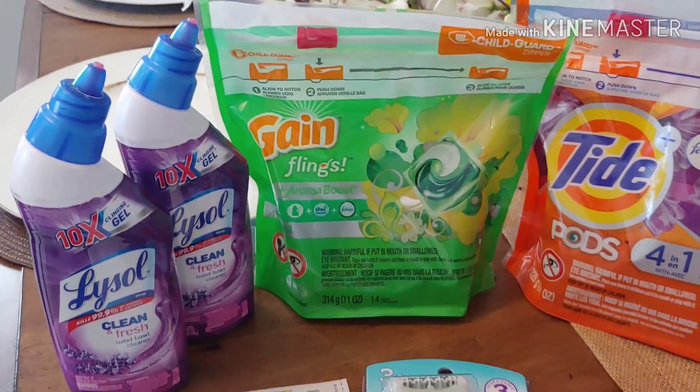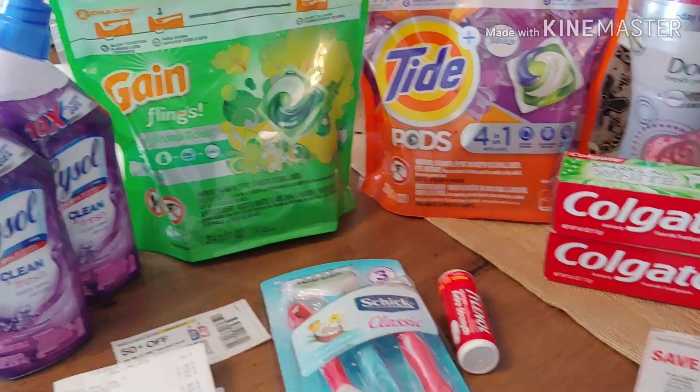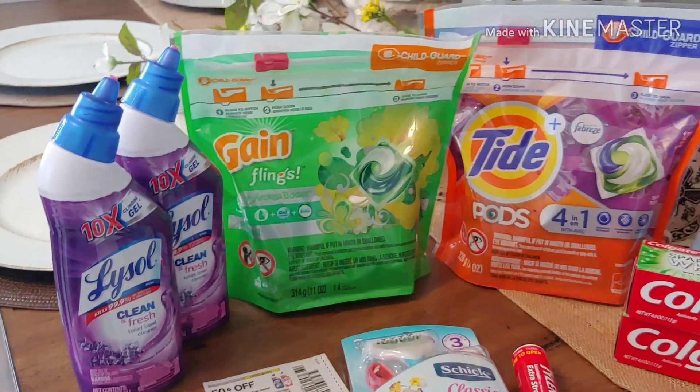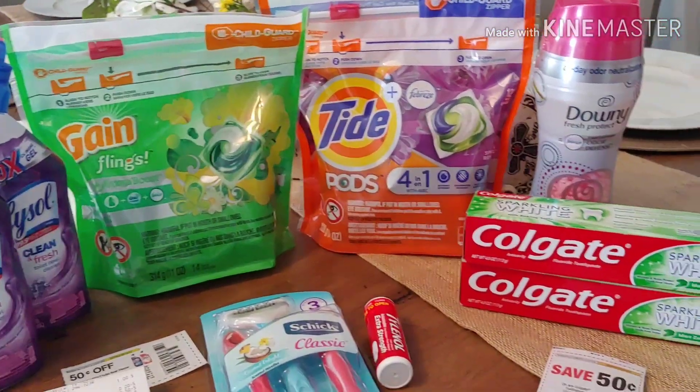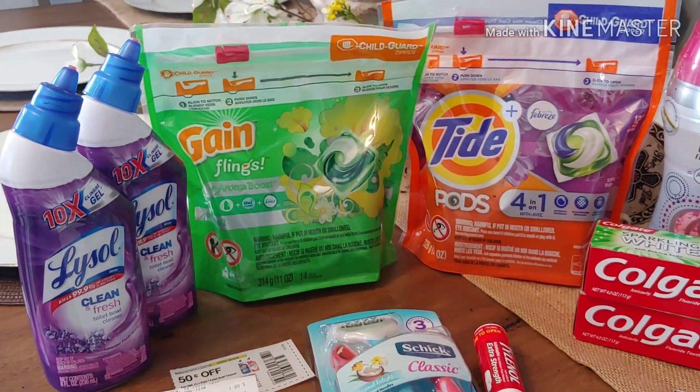Hey everyone and welcome back to Mary's Deals and Steals. This is one of my first transactions that I did at Dollar General and I will share with you the next transaction. But this one here was a total out of pocket of $7.35.